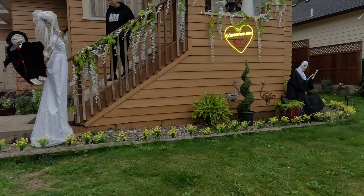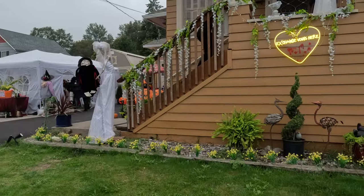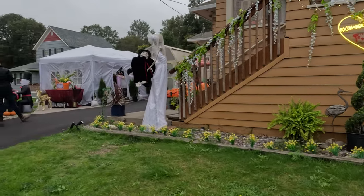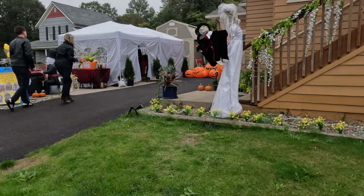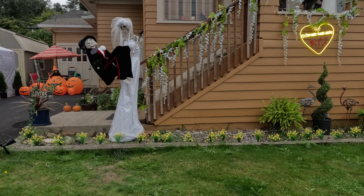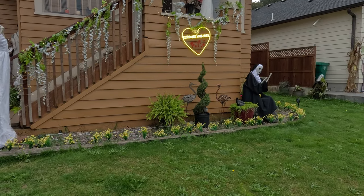This house was hilarious. From my understanding you could actually get married at it — they had an officiant. If you wanted to get married in that tent surrounded by spooky-themed stuff... I absolutely adored the skeleton holding the groom. I thought it was so fun and this house was definitely a hoot.